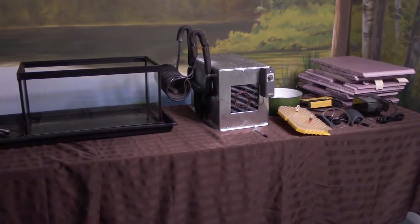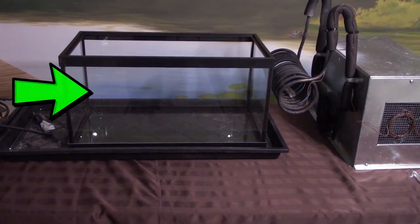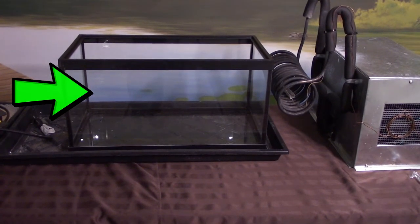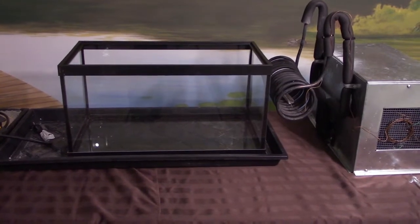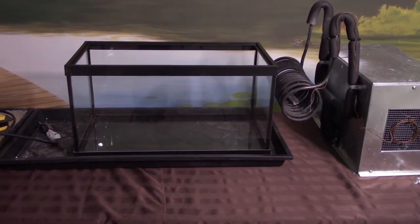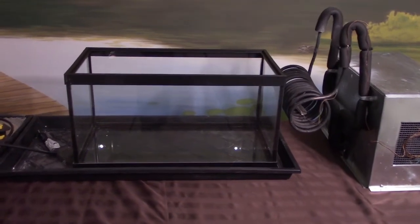Here is our classroom hatchery equipment. First off, we have a tank, and of course the tank is going to hold the water. Atlantic salmon start out their lives in cold water streams, so in the natural environment, that's going to be the stream bank that's holding the water.